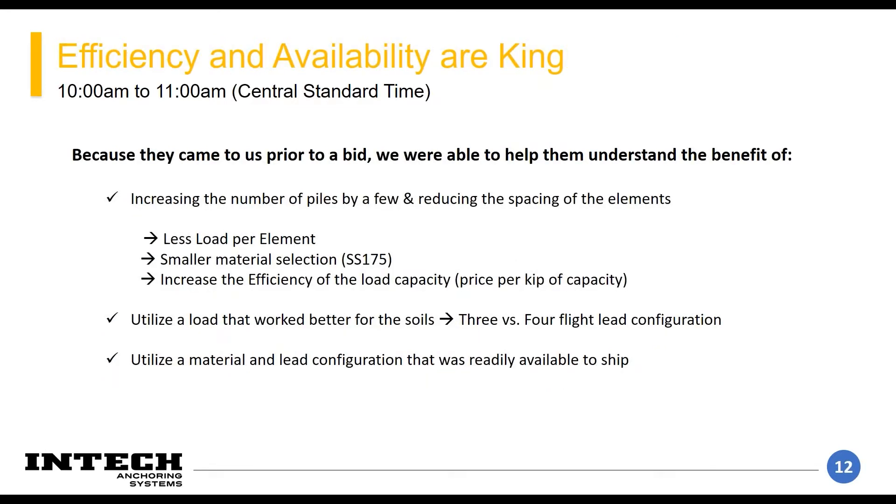Because they came to us first, we were able to help fit them into something with a couple of benefits they didn't necessarily think about. With the loads compared to the strength of the bar, they had selected the next size up, which wouldn't have any structural problems, but it's relatively inefficient — you want your loads to be near the upper capacity of the bar for efficiency.